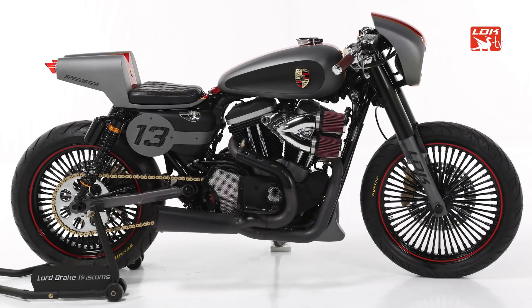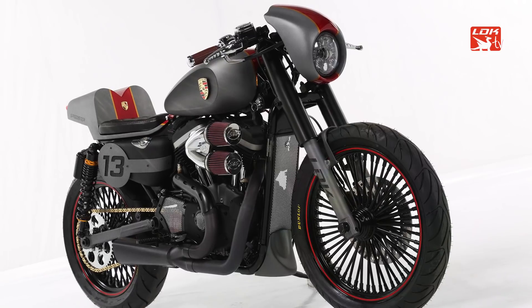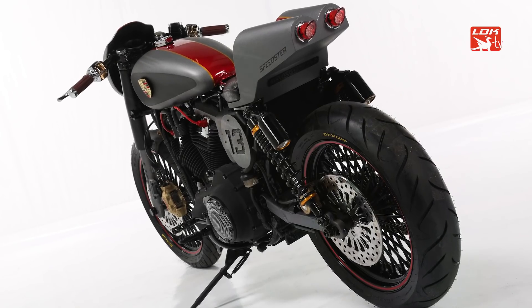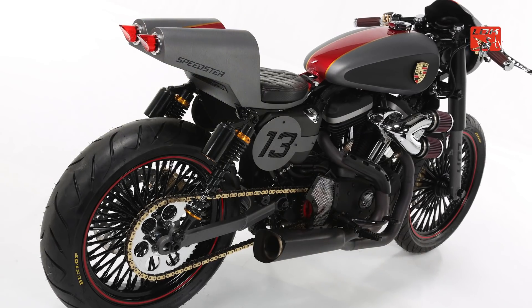But the most significant thing, at the aesthetic level, is that it is a motorcycle that reminds us of — or that we have tried to evoke — what would be a motorcycle of Porsche. That is the name it carries: Spitzer, which is one of the famous models of the German brand. With this motorcycle, what we wanted to do was create a tribute to the legendary Porsche brand.